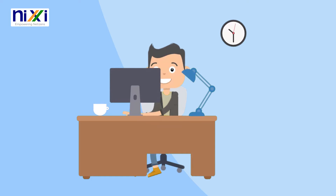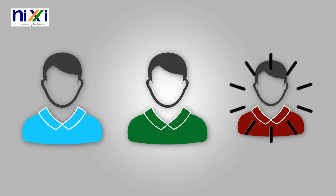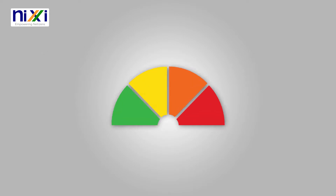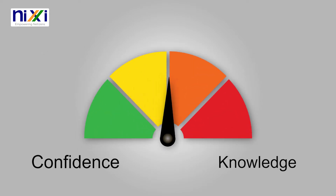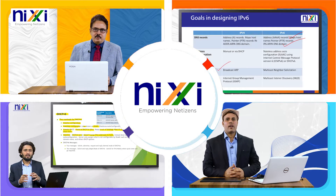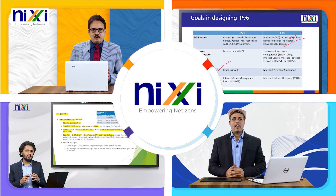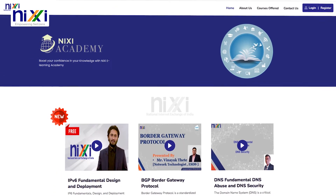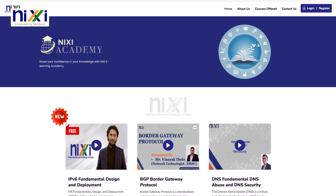It is a user-friendly platform that allows network operators, educators, and regulators to understand networking best practices, principles, and methods. The NICSI Academy boosts user confidence and knowledge. Various types of advanced online courses have been developed by NICSI Academy. The Academy's training website effectively raises awareness about Internet Protocol version 6 and other programs.